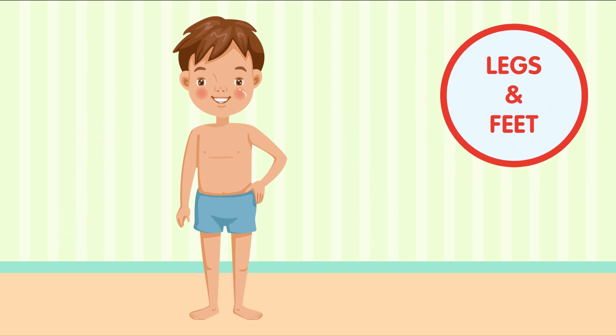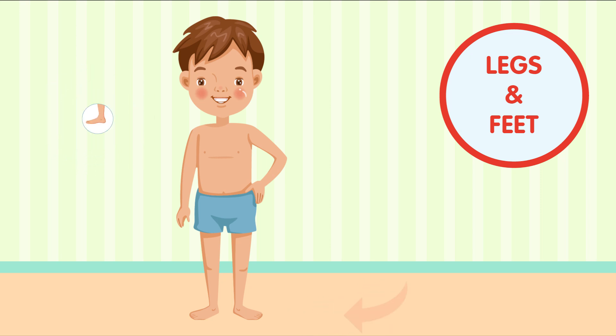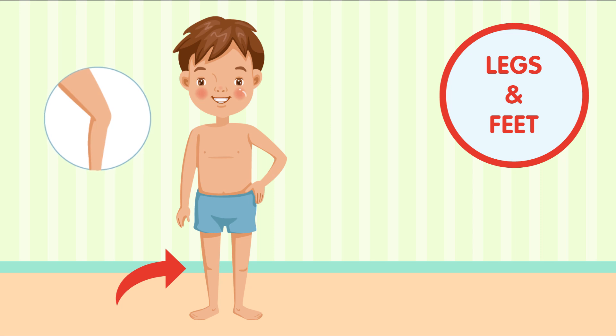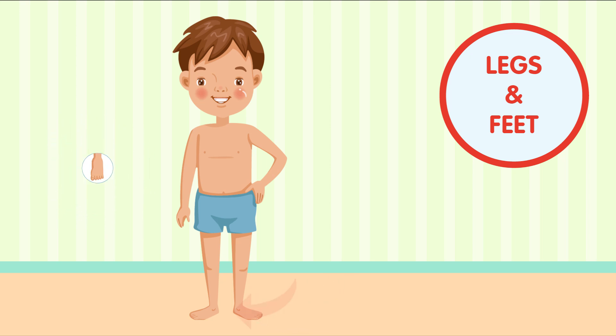Next, let's explore our legs and feet. Can you stomp your feet? Our legs help us walk, run, and jump. And our feet, with toes, help us balance and move around. Wiggle your toes for me.